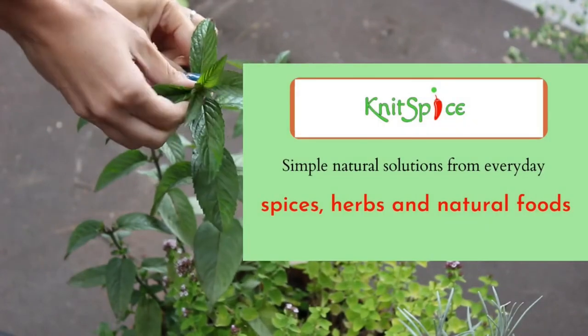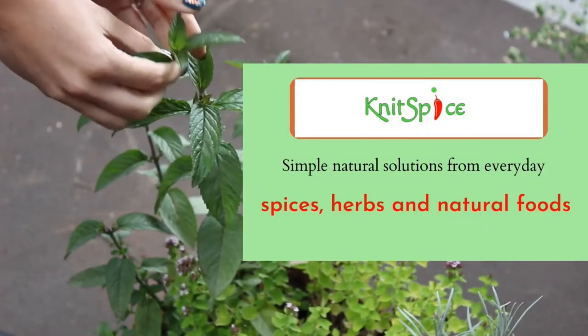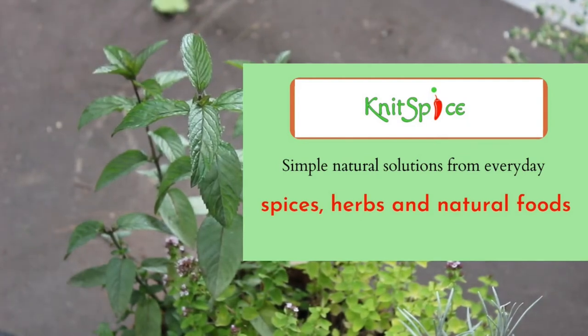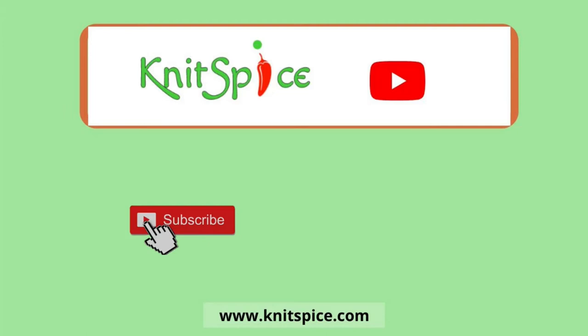Hello and welcome to Knit Spice YouTube channel, where we bring you simple natural solutions from everyday spices, herbs and natural foods. If you haven't already, please click the subscribe button and once subscribed, please click the notification bell so you know when we drop a video.